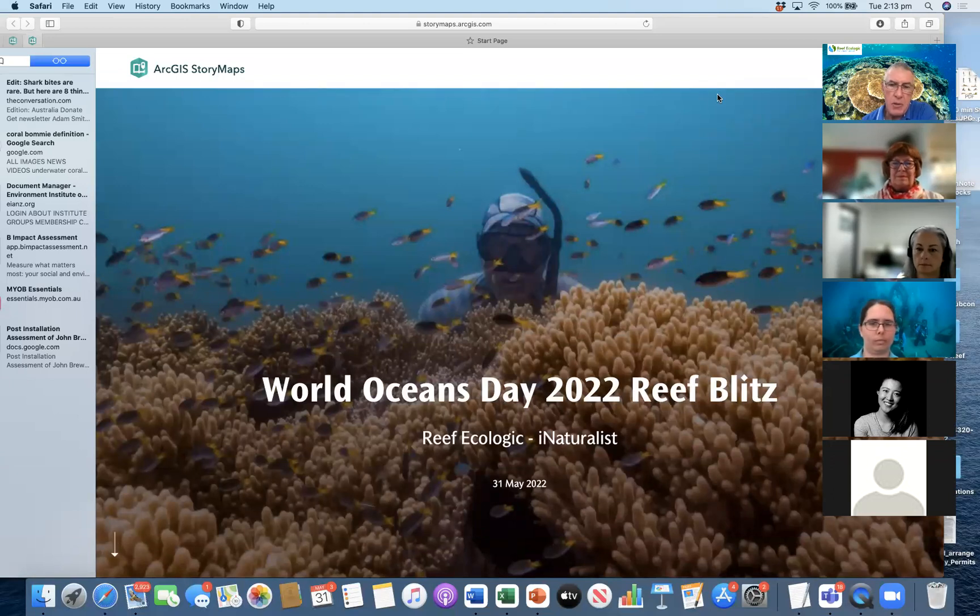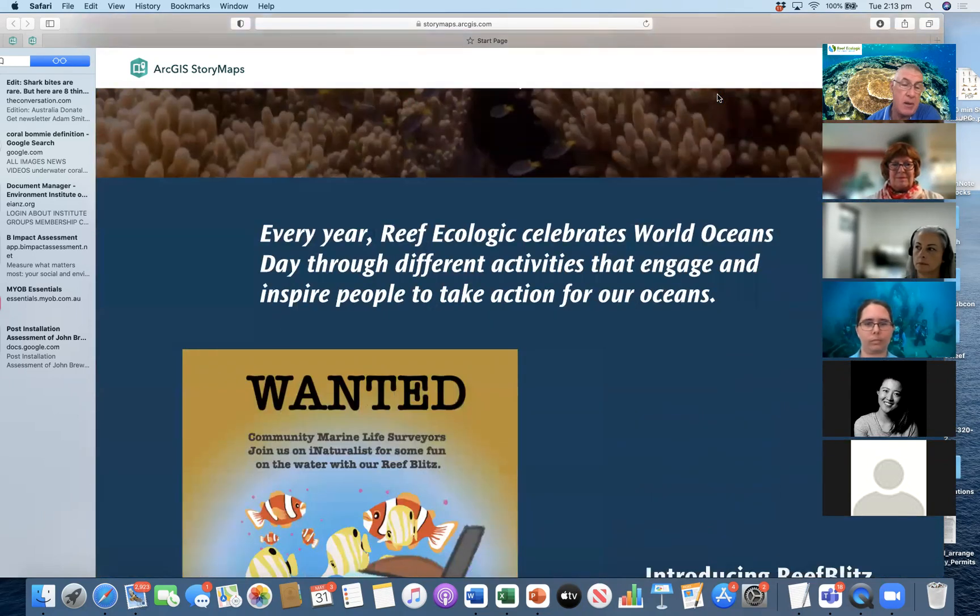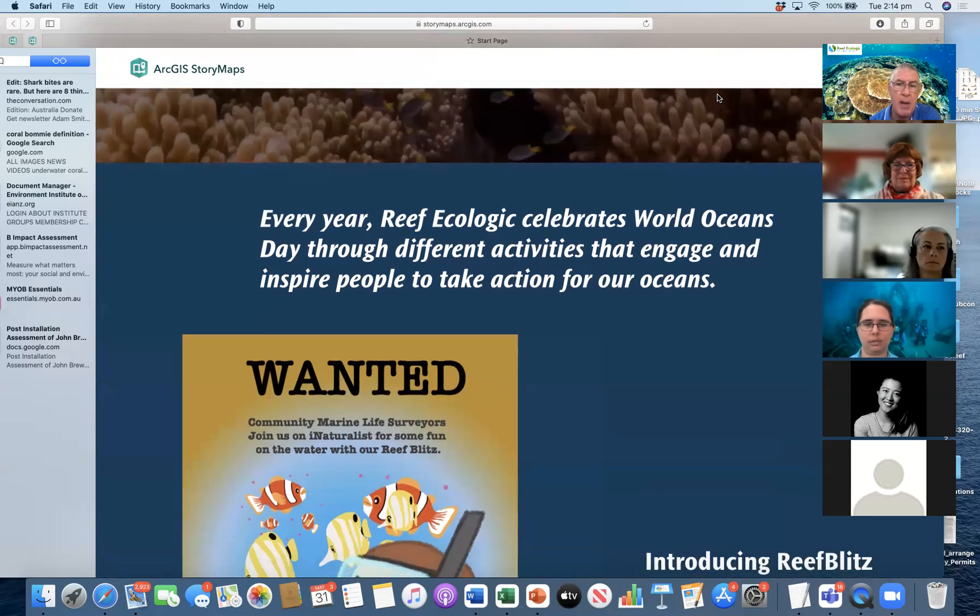So I've done the acknowledgement to traditional owners. We'll get straight into the presentation for World Ocean Day 2022 Reef Blitz. This is an initiative that we try and do something special every year for World Ocean Day, which is June the 8th. We've tried a range of different activities to engage and inspire people to take action for our ocean, and if you'd like to review some of the things we've done in previous years, they're all on our website.